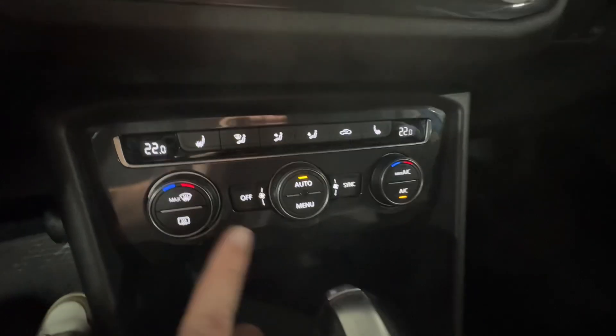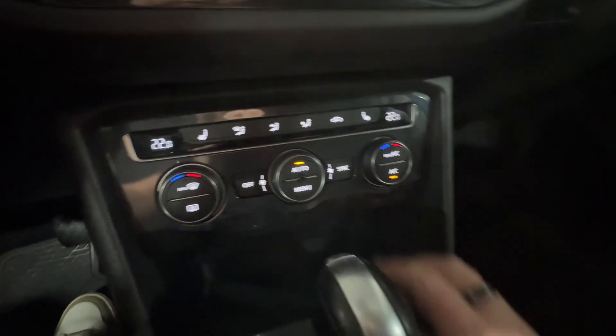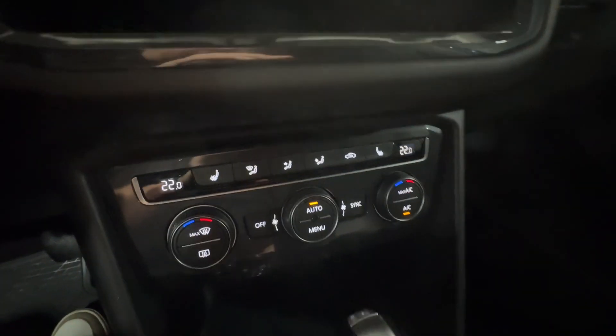Coming down, you'll see your dual-zone climate control options here, as well as your heated seats available right there.